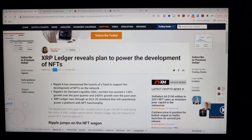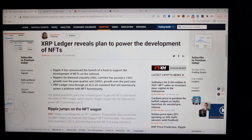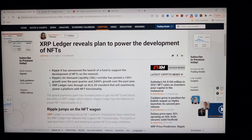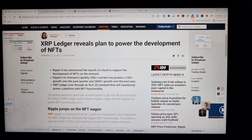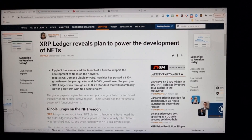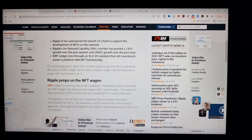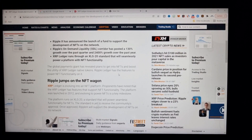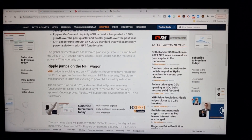It's only end of November but a few weeks ago, Ripple X announced the launch of a fund to support the development of NFTs on the network. Ripple's On-Demand Liquidity corridor has posted 130% growth over the past quarter. The XRPL runs through an XLS-20 standard that will seamlessly power a platform with NFT functionality. The global payments giant has revealed plans to get into NFTs and boost the utility of the XRP Ledger's native tokens.